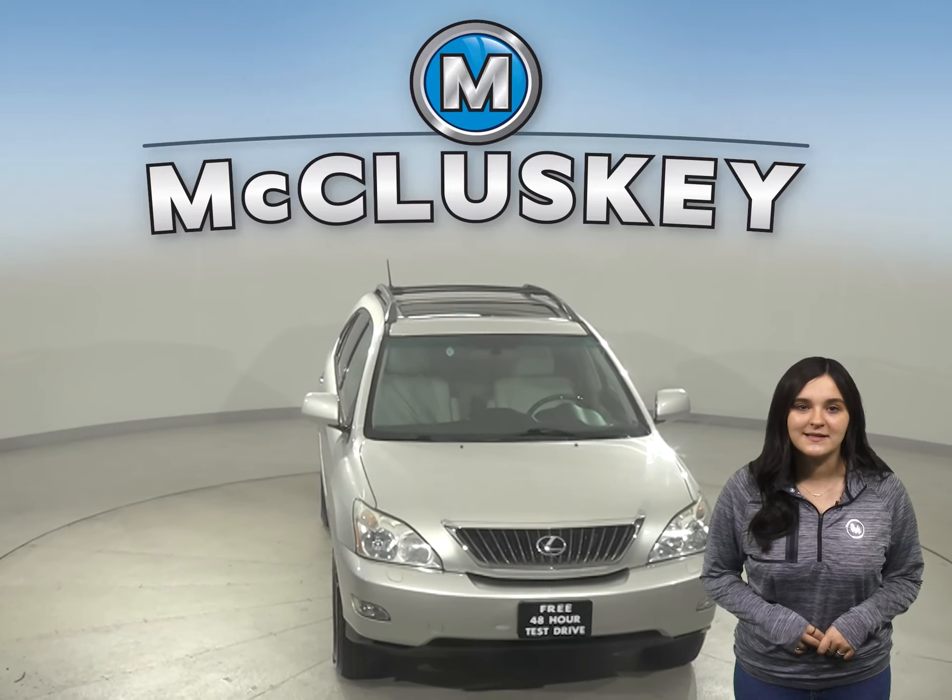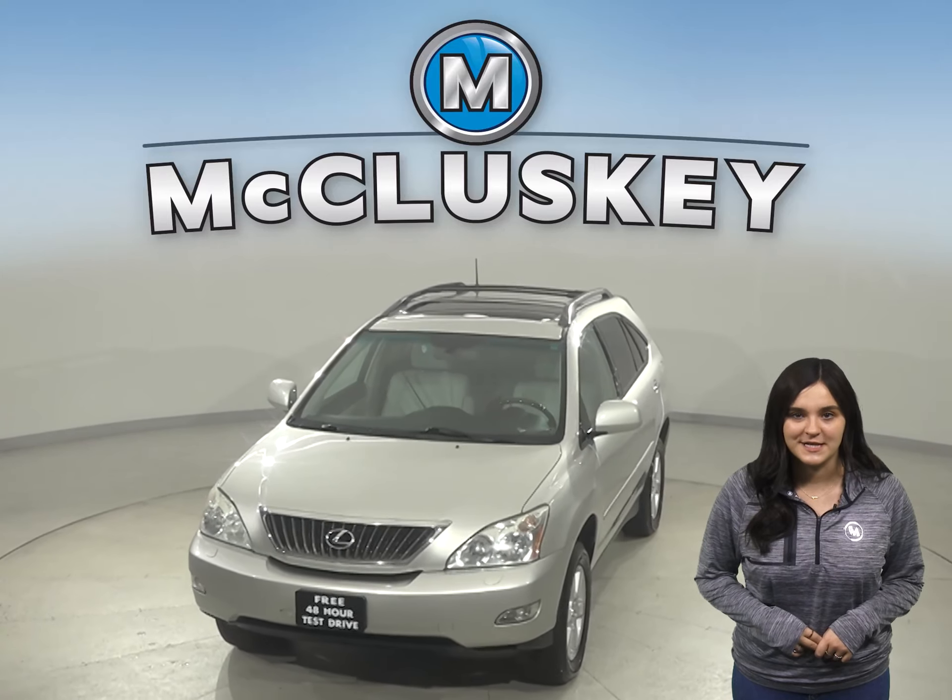Come on down today and see everything this Lexus is about with our free 48-hour test drive.